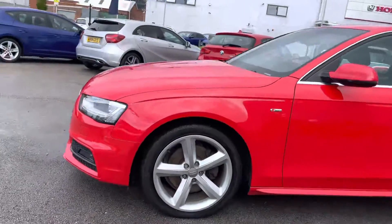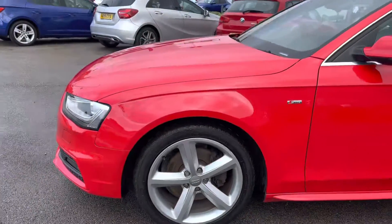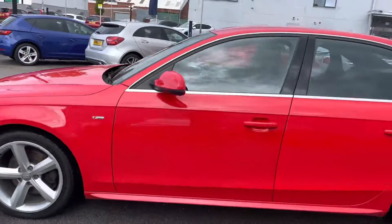Moving around to the side here you will find your 18 inch alloy wheels. You do have the S line badge on the side and your indicator integrated into the door mirror there.